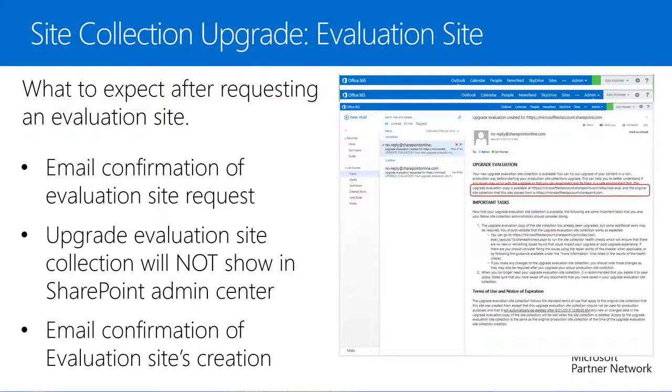Within that 24 to 48 hour window we'll receive an email notifying us that our new Upgrade Evaluation Site Collection is available, allowing us to try out the upgrade of our content in a non-production way before starting our production site collection upgrades. Within this email we'll find the URL of the Upgrade Evaluation Site Collection and confirmation of which site this is an evaluation of. We should also consider running the Site Collection Health Checks at the URL provided, which will be something similar to: https://domain.sharepoint.com/sites/root-eval/_layouts/15/sitecollectionchecks.aspx. We want to run these to ensure there are no issues that could impact our upgrade or post-upgrade experience, and note any changes we make to resolve issues as we'll likely need to make the same changes on the production site collection after the upgrade.